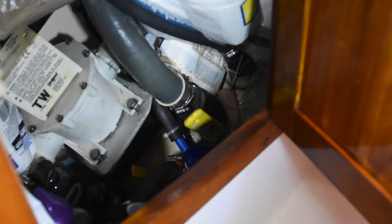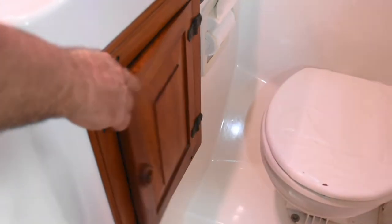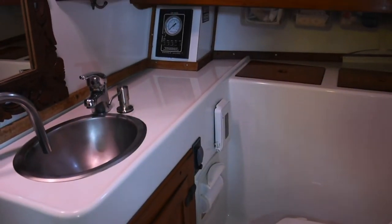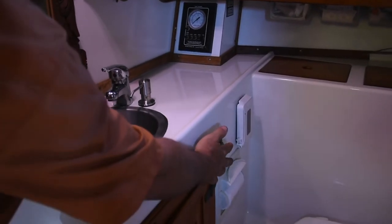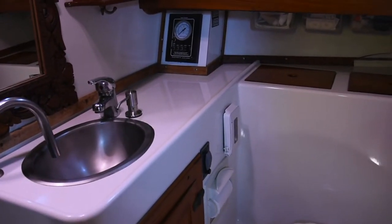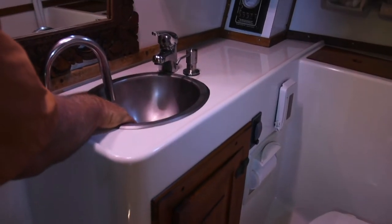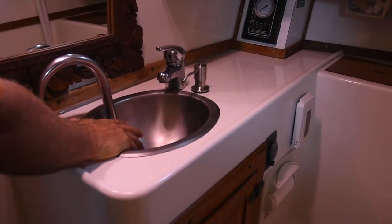You'll also notice this hose — throughout the head system this is $12-a-foot non-permeable hose. It's extremely slick on the inside and non-permeable on the outside, so it's perfect head hose — really the best you can find. We also have a shower system in here that you can hook up to the faucet. That's why we have the automatic and manual bilge pump here that goes to the sump — it sucks it out of the sump and into the sink. We also have a cockpit shower that we installed as well.